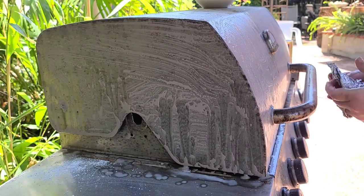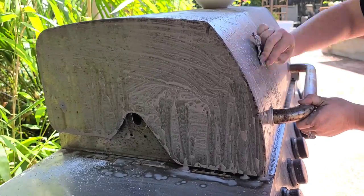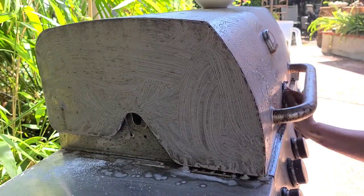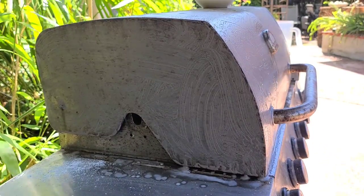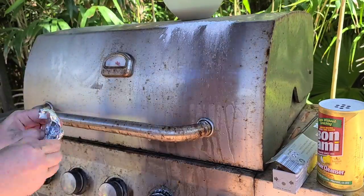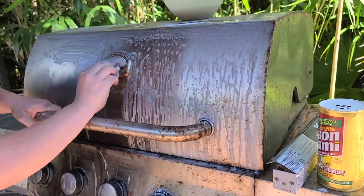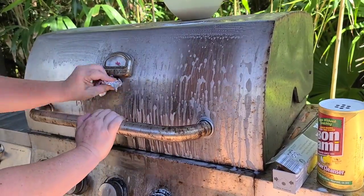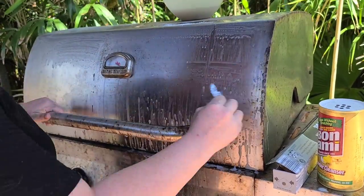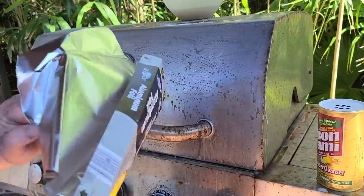Just doing a quick once-over on this grill for my dad, it looked so much better. Literally aluminum foil, water, and Bami — I was amazed by how much of a difference it makes. The reason it works is that aluminum foil has a light abrasion so it's not going to scratch, but it will help take off that surface rust. It's not taking off any of the deeper rust, but for surface rust it got it off — I'd say it's about 50% better than it was. With more time I probably could have gotten it a lot nicer.